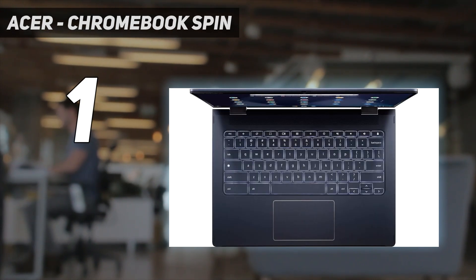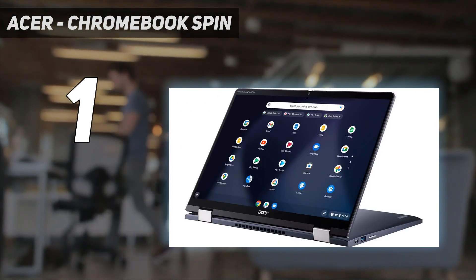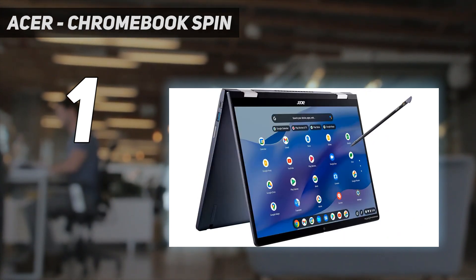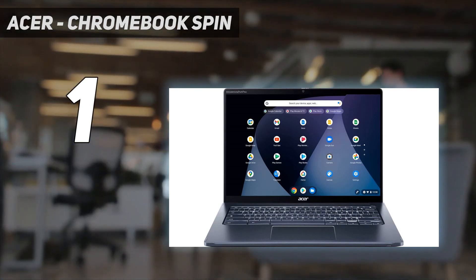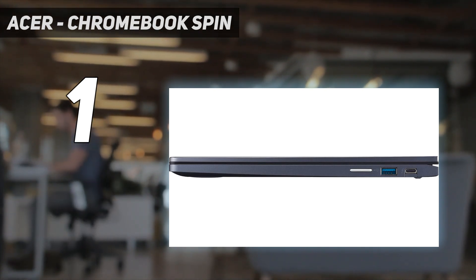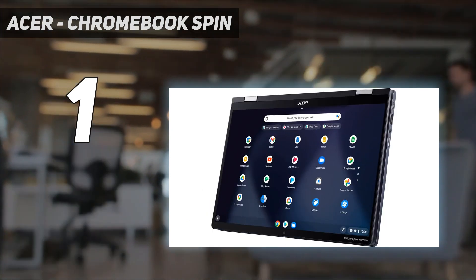Its 1080p webcam is surprisingly good, among the best you can find on Chromebooks. You get Wi-Fi 6E wireless connectivity and a decent port selection, including two USB-C/Thunderbolt 4 ports. Unfortunately, there are no biometrics like a fingerprint sensor or facial recognition camera. If you're new to Chromebooks, know that most applications that run on Windows and macOS don't run on Chrome OS, so you must ensure you can do everything through a Chrome browser or Android app.